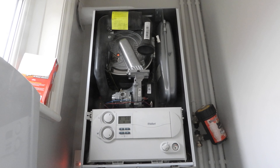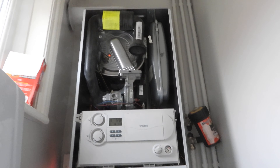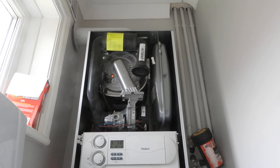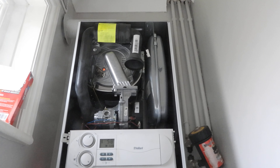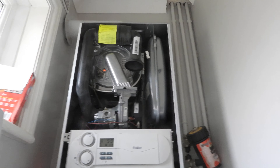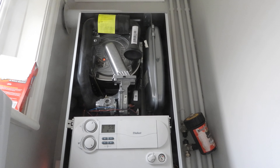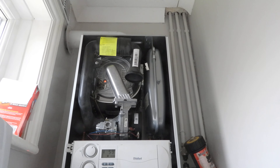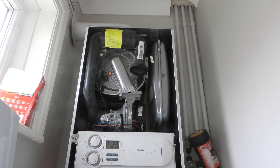I said to him, 'You might have had a wasted journey — maybe that's the fix.' He said he'd keep looking, so I went and sat down in the living room. About 45 minutes later he came in and said it was the worst possible case — he'd managed to get the F.76 to come back and it is the heat exchanger. The heat exchanger is broken, so I'd need a new one.